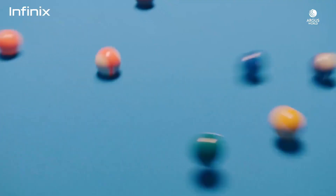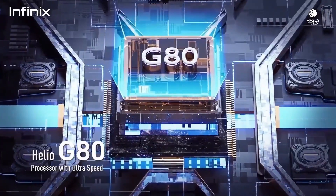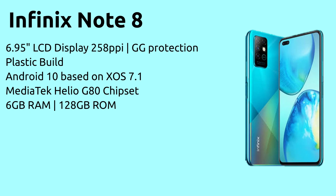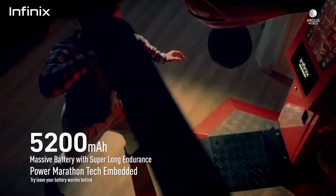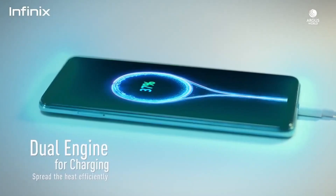Let's start with the brief spec rundown. The Infinix Note 8 has a big 6.95-inch LCD display with 258 pixels per inch and Gorilla Glass protection. It has a plastic build, runs Android 10 based on XOS 7.1, and is powered by the MediaTek Helio G80 chipset with 6GB of RAM and 128GB of storage. It has a quad camera setup with a 64-megapixel main sensor, dual selfie cameras, a 5200mAh battery with 18W fast charging, and a USB Type-C port. The Infinix Note 8 costs $200 or ₦90,400.